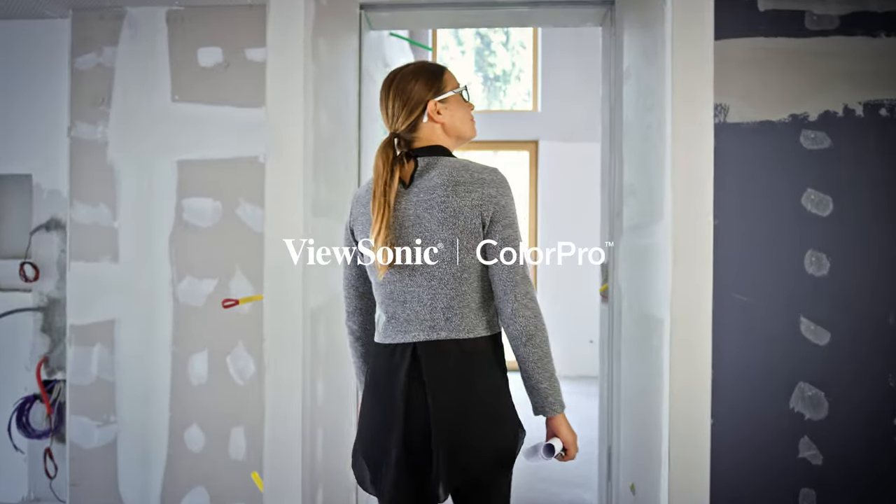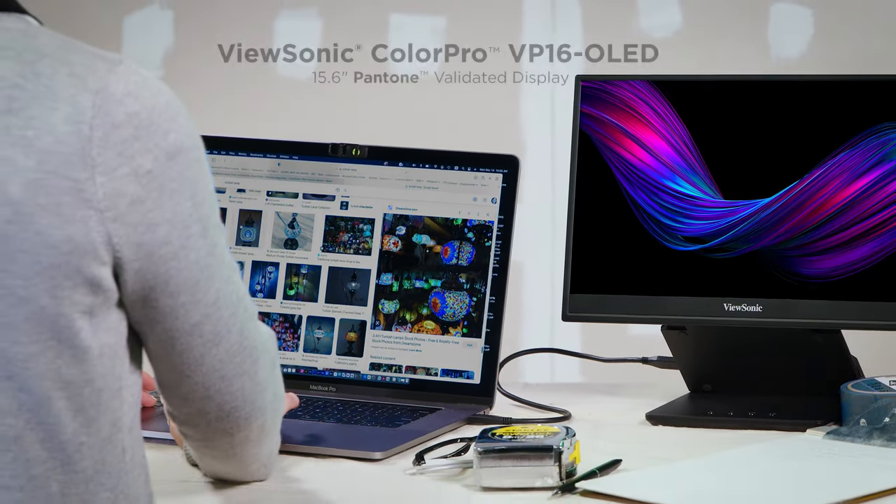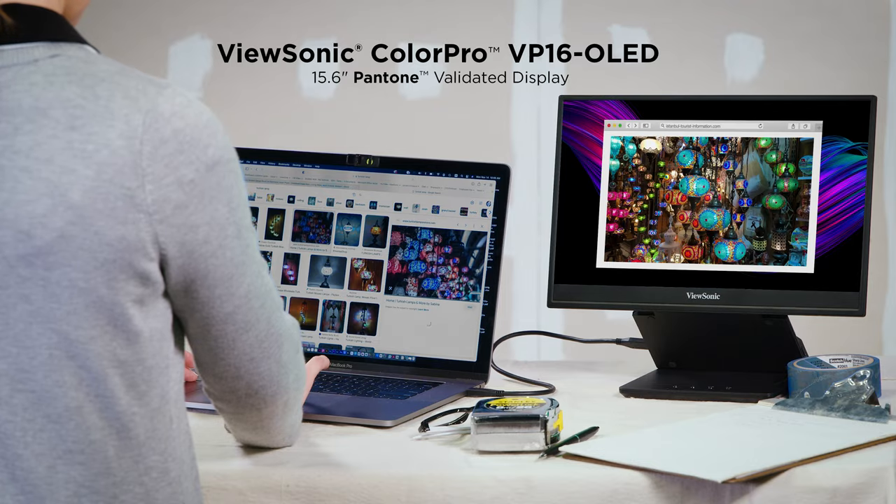Sometimes, a blank slate can inspire the most colorful ideas. And when inspiration strikes, I'm glad I have my ViewSonic ColorPro Portable Monitor by my side to help bring those ideas to life.